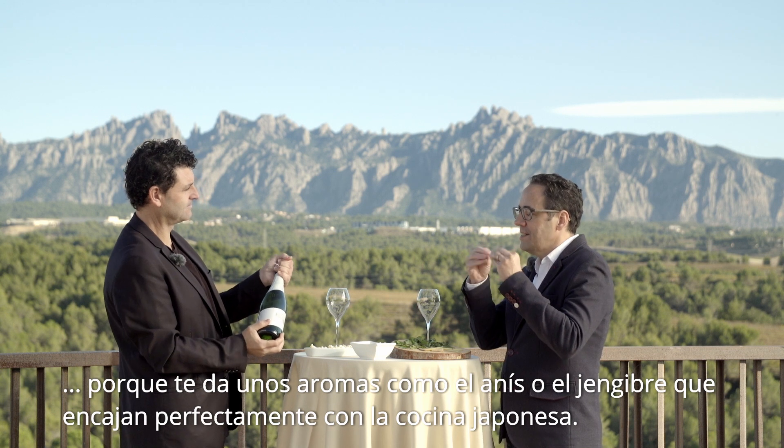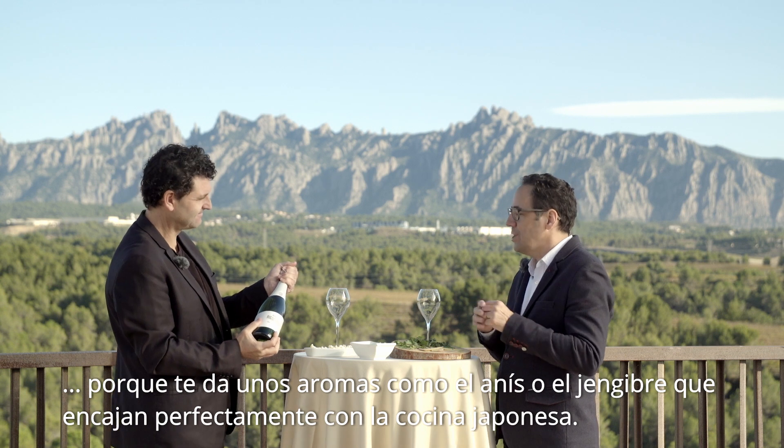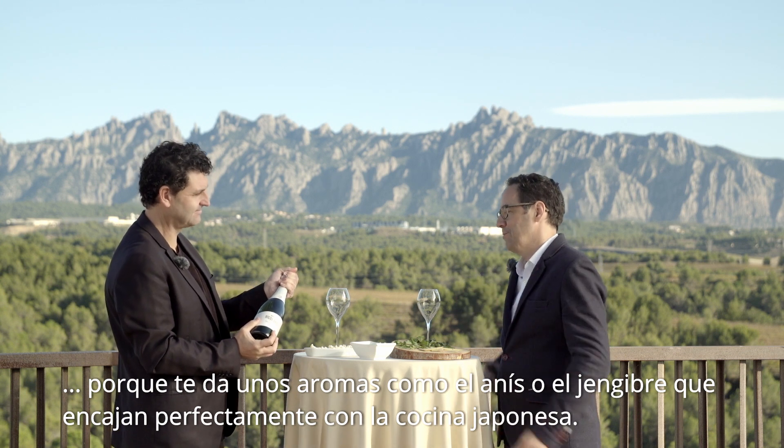Because you get this kind of anise-like taste and aroma, ginger taste — and the sushi matches so well with Japanese cuisine.